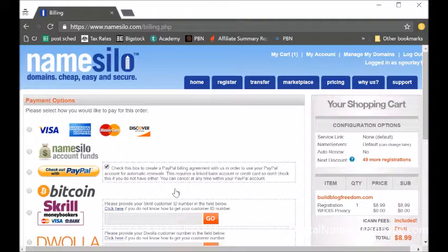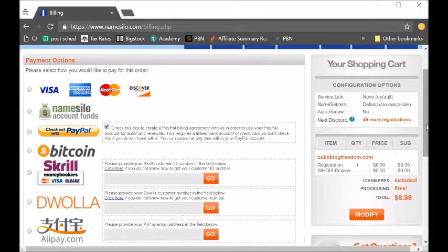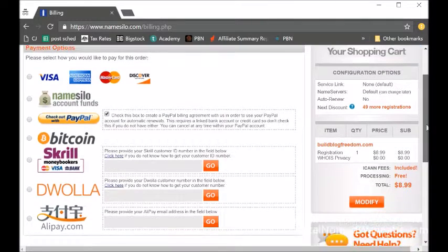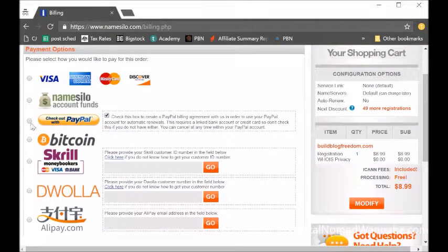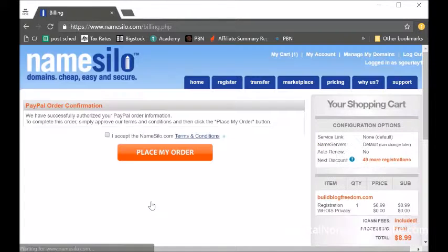You get a payment options screen. There are lots of different ways you can pay. I tend to just use PayPal because it's a US dollar charge and my credit cards are in Australian dollars, so I save a little bit of money. Whatever you do is fine — it's just like paying for anything else online.